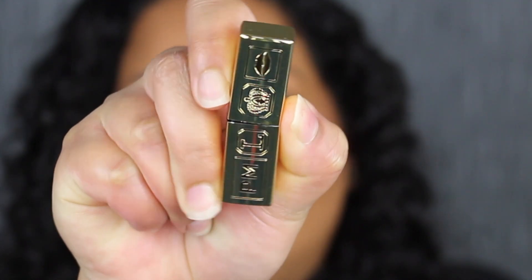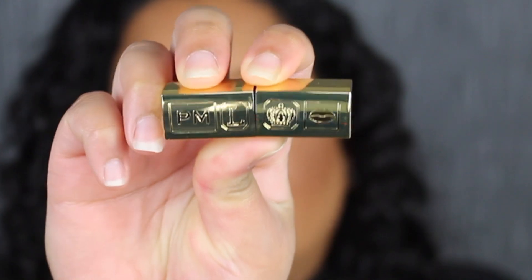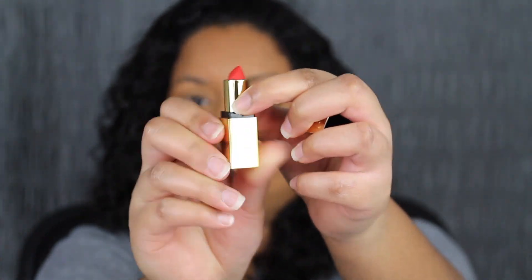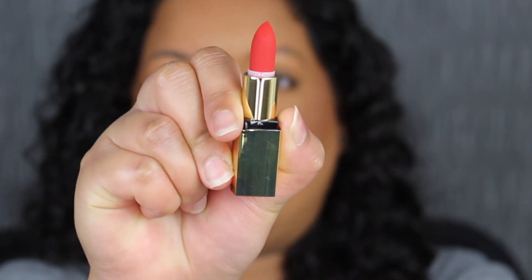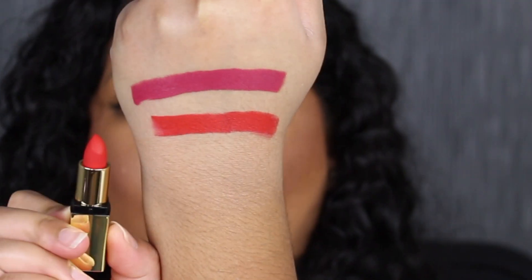The next shade is called Elson 2. I love this packaging — it is very reflective. I'm sorry if I am blinding you guys. I really do like the packaging, and on the other side it does say Pat McGrath Labs. This shade is called Elson 2 and is described as a fiery orange red. Again, very pigmented. Surprisingly, I really do love this shade in Elson 2. It compliments my skin tone. I normally would never reach for a reddish orangey shade, but I absolutely love this shade.